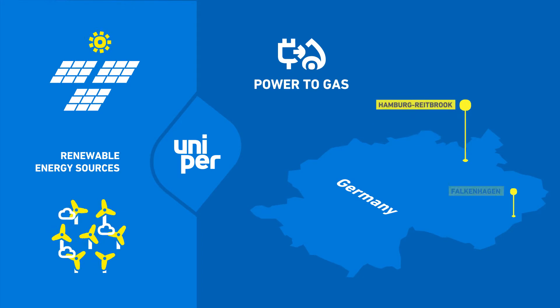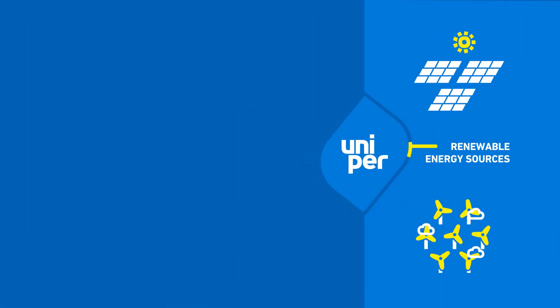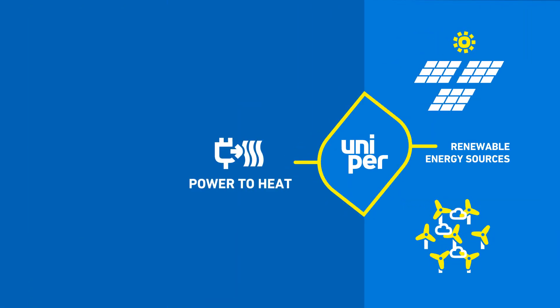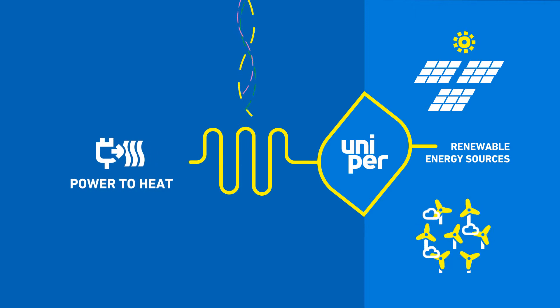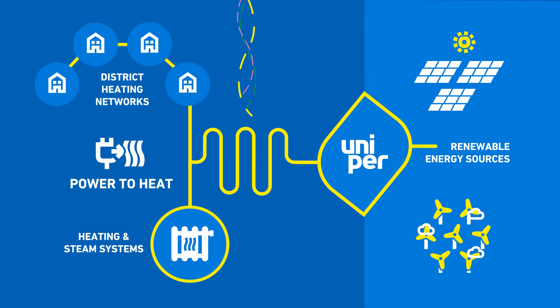Uniper has already integrated two industrial-scale electrolyzers into the German energy system. Another example is the power-to-heat technology. Here, we use renewable or excess energy to produce heat that can be used in heating and steam systems or be injected into existing district heating networks.